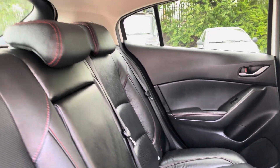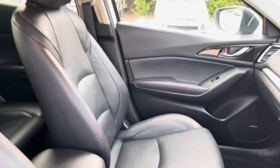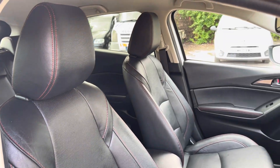Into the rear we have the full leather seats on offer which do come with the red contrast stitching and are equipped with ISOFIX points along with a central armrest. Into the front now we have the gorgeous front seats on display which do provide for an incredibly comfortable journey.